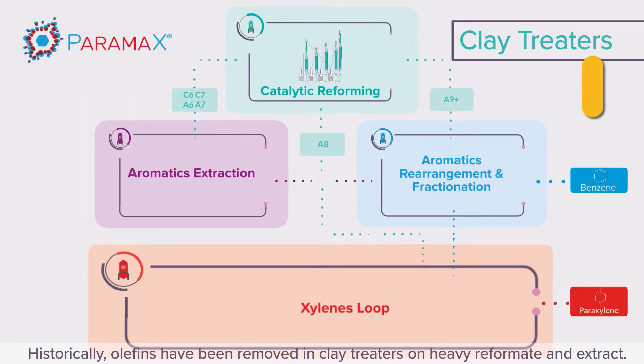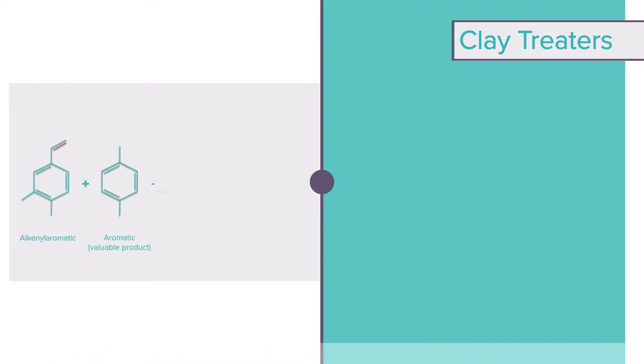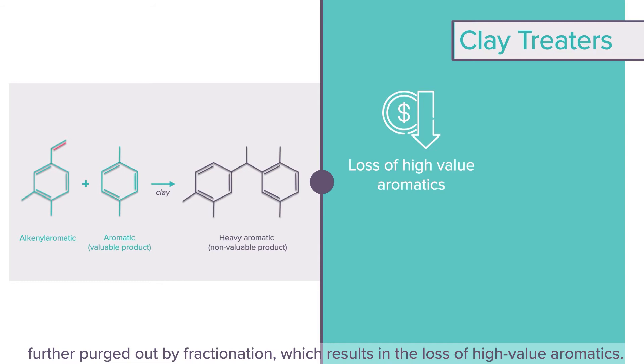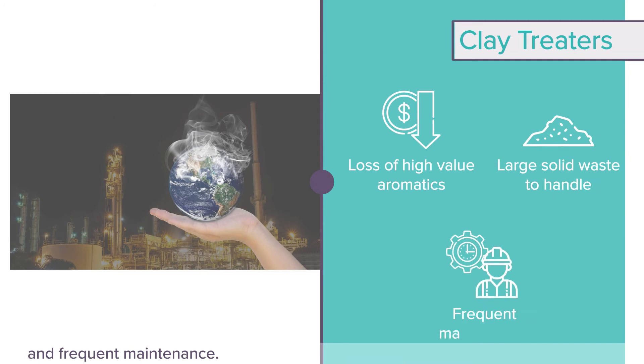Historically, olefins have been removed in clay treaters on heavy reformat and extract. The clay promotes the alkylation of olefins with aromatic molecules. These reactions produce heavy aromatic components, further purged out by fractionation, which results in the loss of high-value aromatics. Moreover, clay treatment suffers from short cycle length, leading to large solid waste and frequent maintenance.